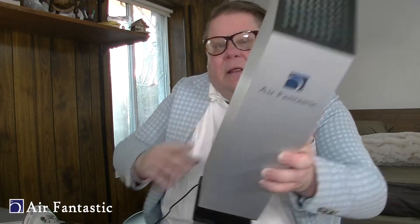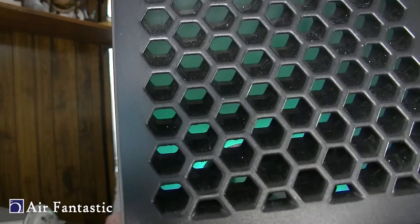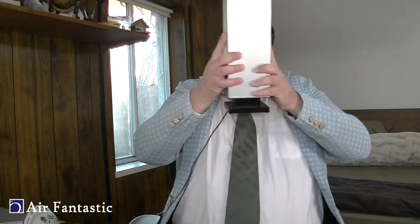You turn it on — look, there's a light in there! You can see a little light. Do you need to sit there and wash your air like some kind of religious ceremony? No, you don't have to do anything like that. You just take this one machine and place it in a central location.